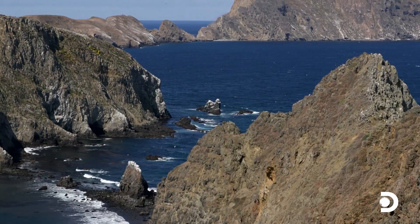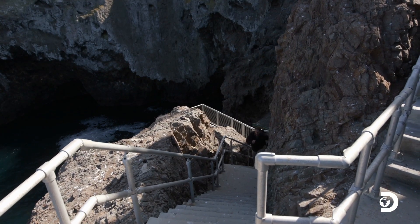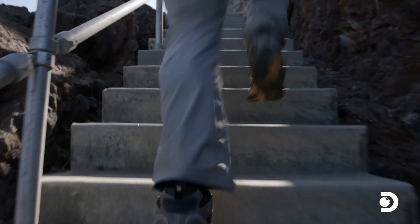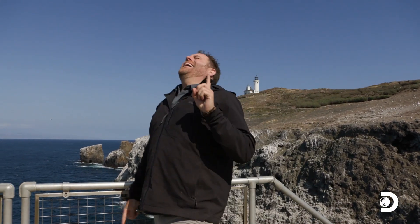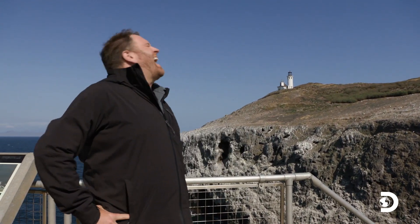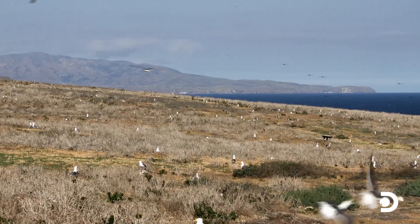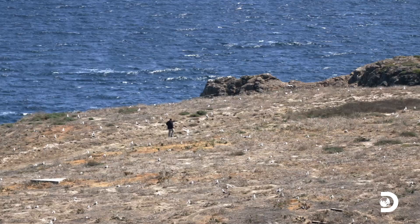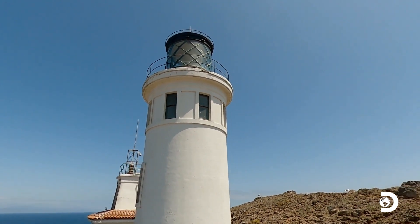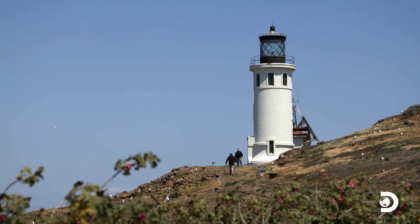Surrounded on all sides by 200-foot cliffs, the only way on or off the island is a steep and seemingly endless staircase. These islands are absolutely stunning, but they can also be a place of wild oceans and terrible storms, which is why they are home to more than 300 reported shipwrecks and airplane crashes. Aside from tens of thousands of birds and a lonely ranger station, no permanent residents have called Anacapa home since the lighthouse was automated in 1966. Project Recover historian Colin Colburn has asked me here to reveal new intel that could make or break our search.